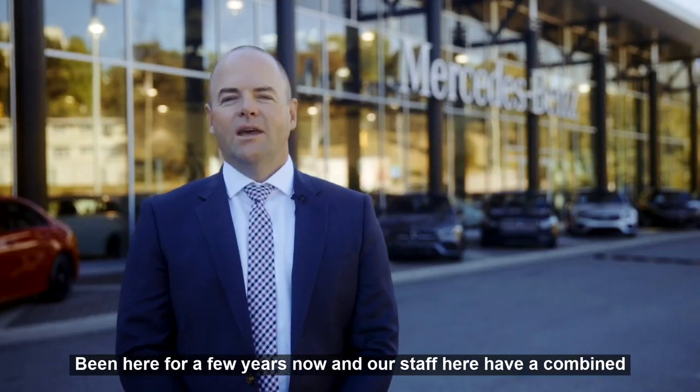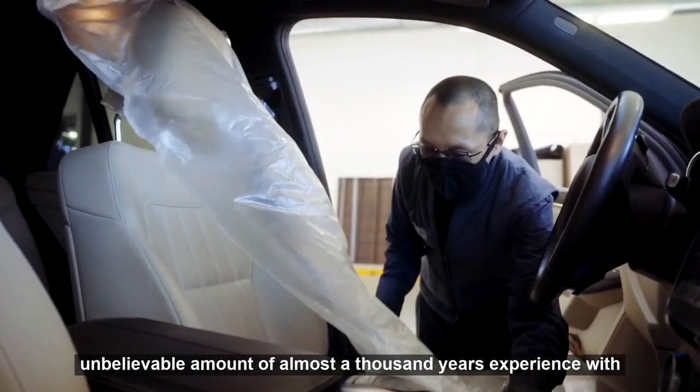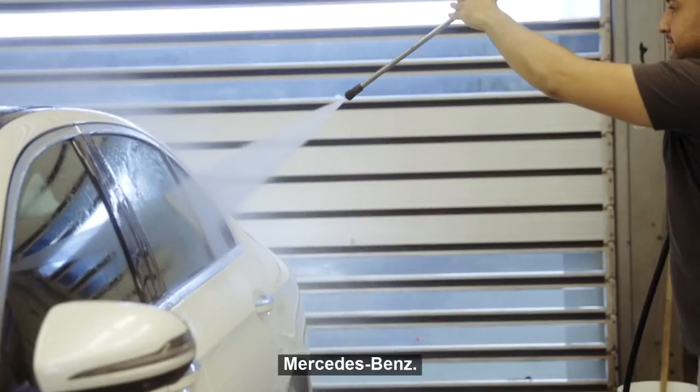We've been here for a few years now and our staff here have a combined unbelievable amount of almost a thousand years experience with Mercedes-Benz.